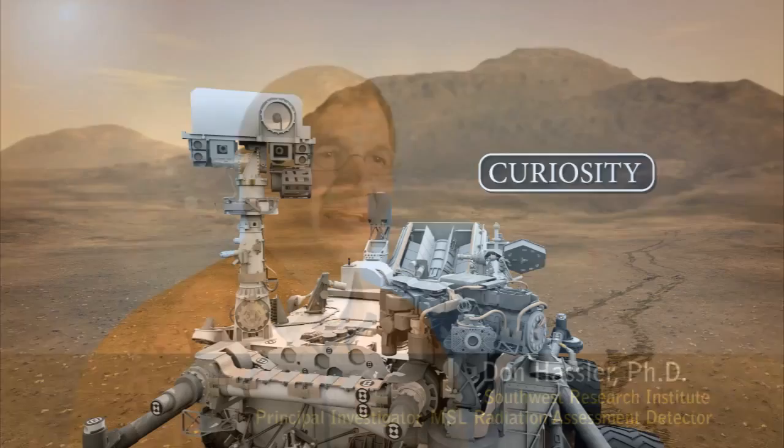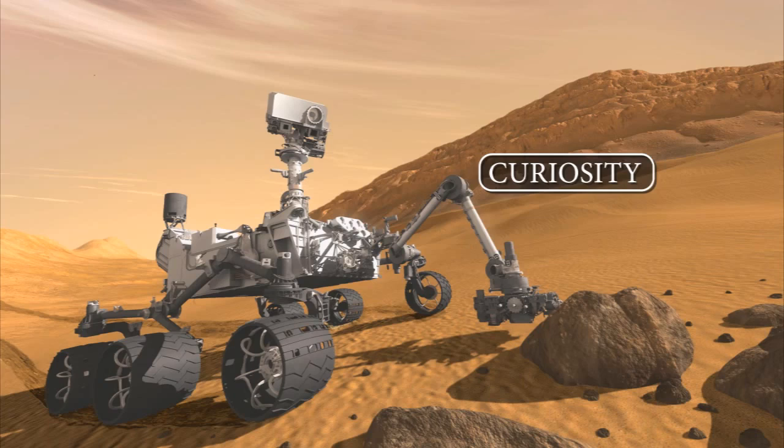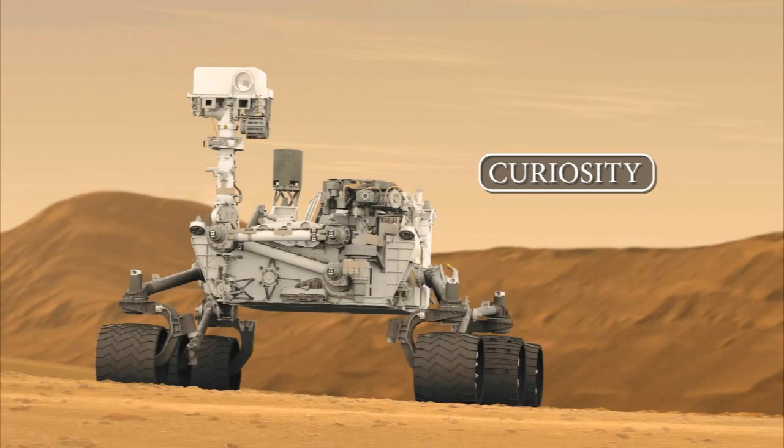The MSL rover, called Curiosity, is about the size of a Mini Cooper, and it has ten instruments on board, all designed to measure or search for elements or building blocks of life, or to measure factors which limit the ability to sustain life.